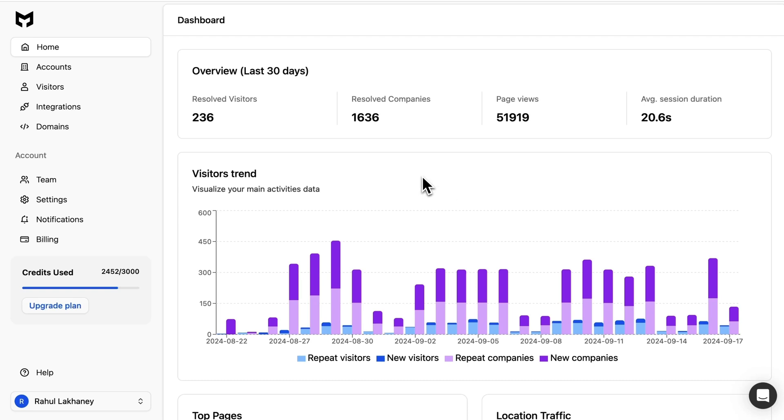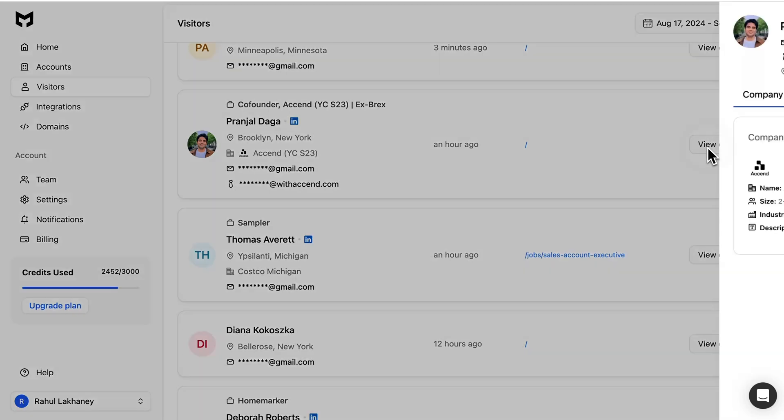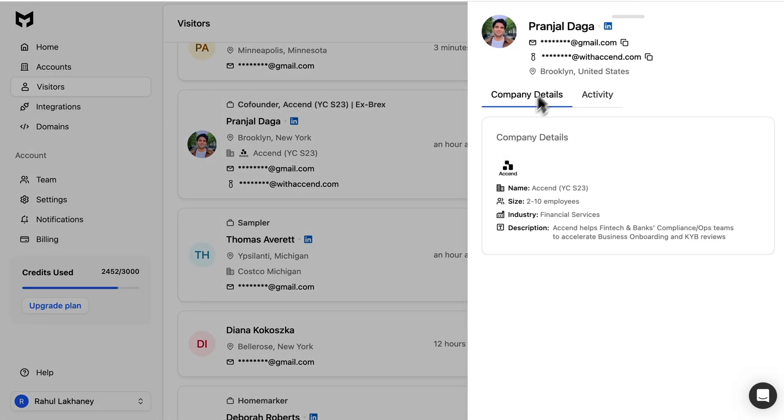Over in the main dashboard, you'll get a quick overview of every resolved visitor, including their company and user behavior. You can also access more detailed data like personal info, site activity, and company size and industry. You'll even be able to segment all this traffic to focus your efforts on the right prospects.